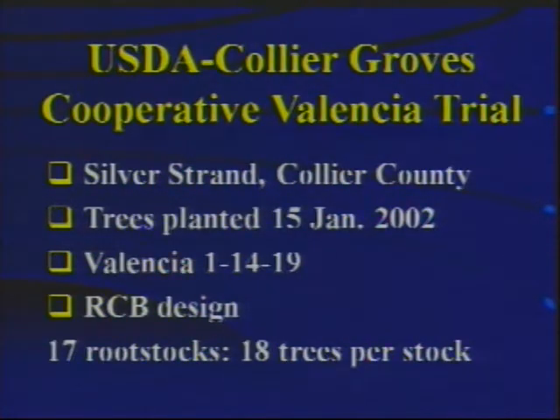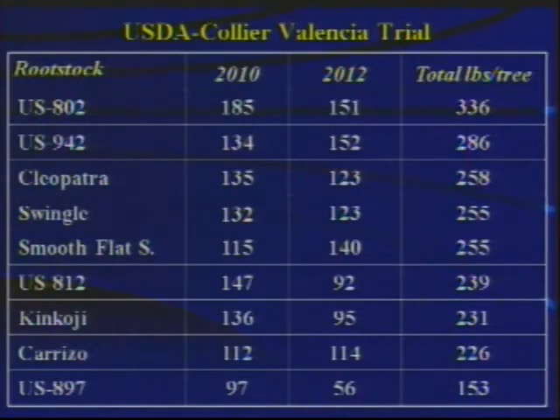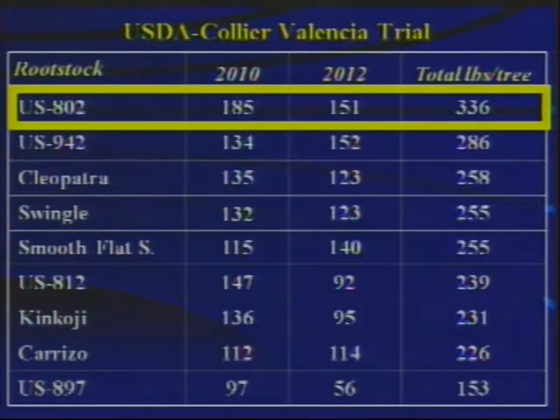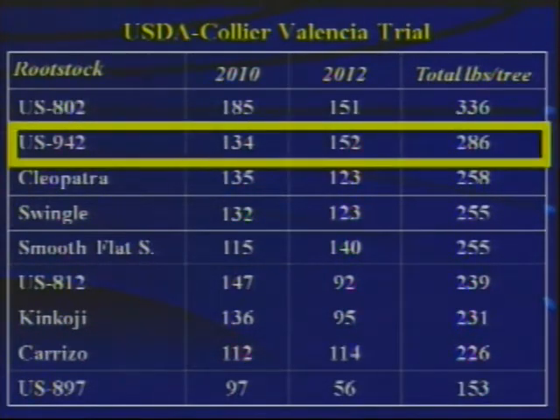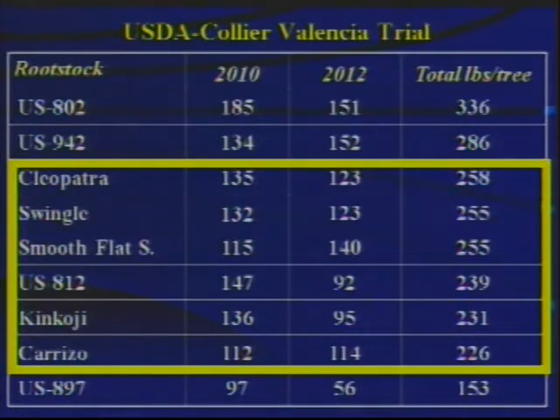The next trial is a cooperative trial with Collier Groves at Silver Strand planting in Collier County, again with Valencia scion. The data covers two different years, 2010 and 2012, with total pounds of fruit per tree over that two-year period. US-802 was most productive, US-942 was second, with most of the standards coming out behind in productivity between 220 and 260 pounds of fruit per tree. US-897 was at the bottom of the list, although this is a rootstock that makes a much smaller tree, so you have to take into account that you might plant it at a higher density.